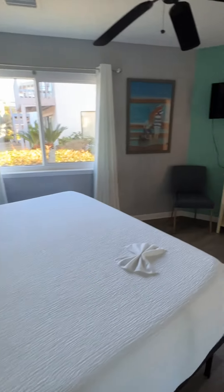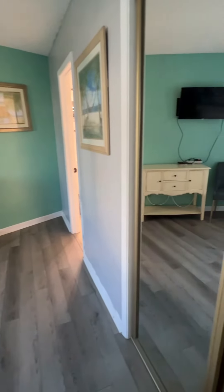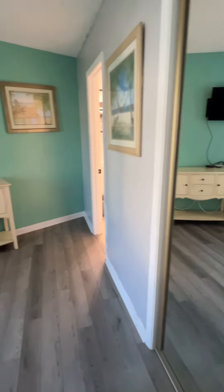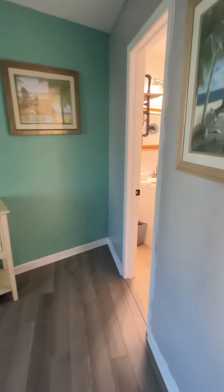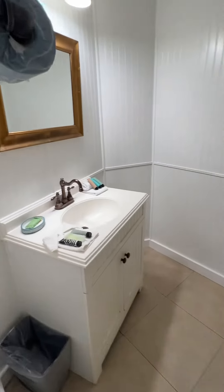King size bed. Closet. Master bathroom. Shower.